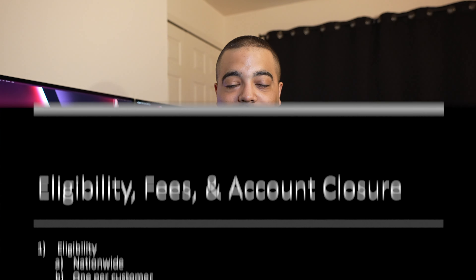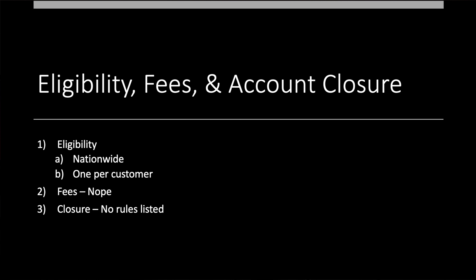When it comes to eligibility, this is a nationwide offer, which is always great to see. They don't really specify what a new customer is — they just say one bonus per customer, which is a little tricky and vague. Since we haven't seen this one in a long time and not many people probably have an Amalgamated account, I think most people will be eligible. I'd give it a try even if you had an account in the past and see what happens.